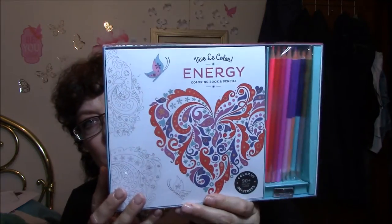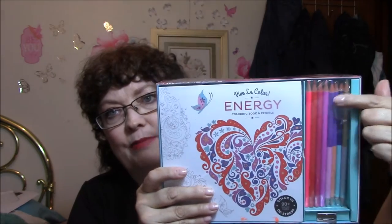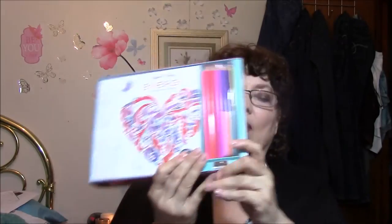The next one is from Amazon. It's Viva La Color Energy Coloring Book and Pencils — Color in 90 Plus Tear Out Pages to De-Stress. It's got several coloring pencils included, and two are two-sided, with different colors on top and bottom. I haven't even opened it up to look at the book yet. It's not a big book, just a standard size, which is fine. I think they were running about $7.99.